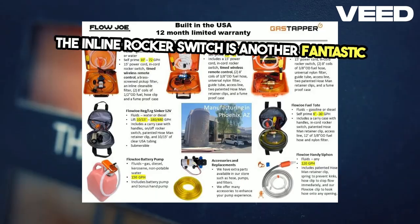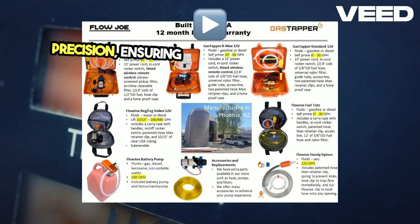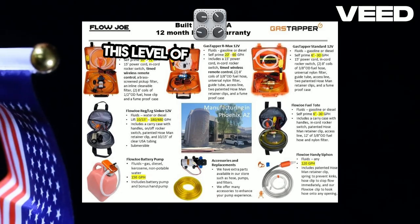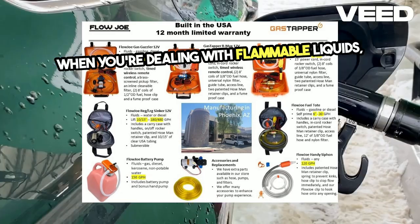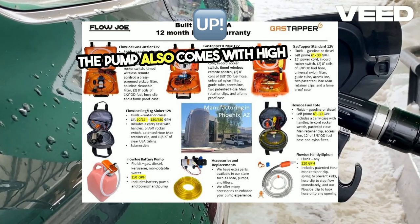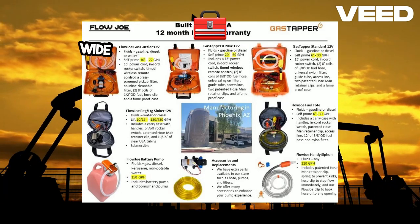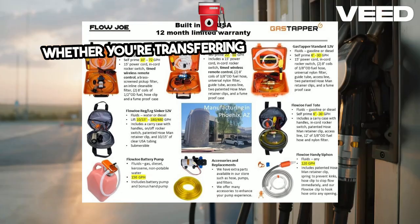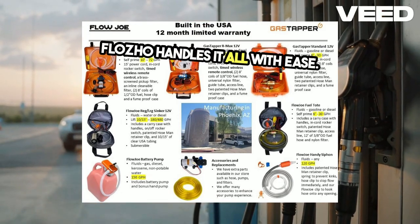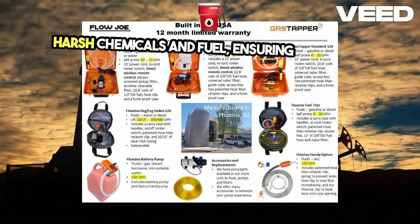The inline rocker switch is another fantastic feature. It allows you to control the flow with precision, ensuring you can start and stop the pump without any spills or wastage. This level of control is crucial when you're dealing with flammable liquids, providing peace of mind and safety. The pump also comes with high-quality fuel tubing and a capless access funnel, making it compatible with a wide range of vehicles and equipment. Whether you're transferring gasoline or diesel, the Flojo handles it all with ease, and the tubing is durable and designed to withstand the harsh chemicals in fuel, ensuring long-term use.